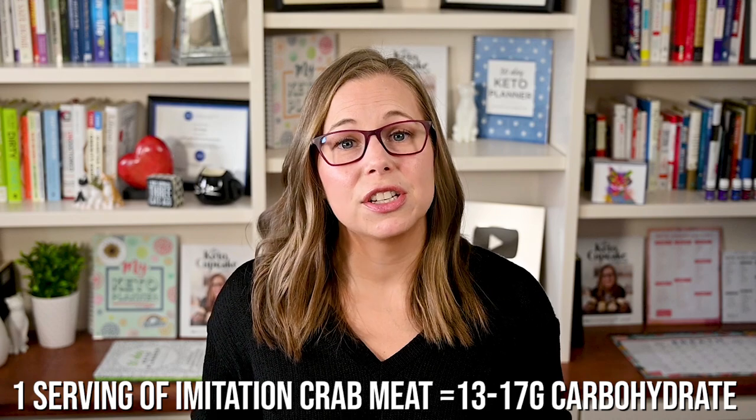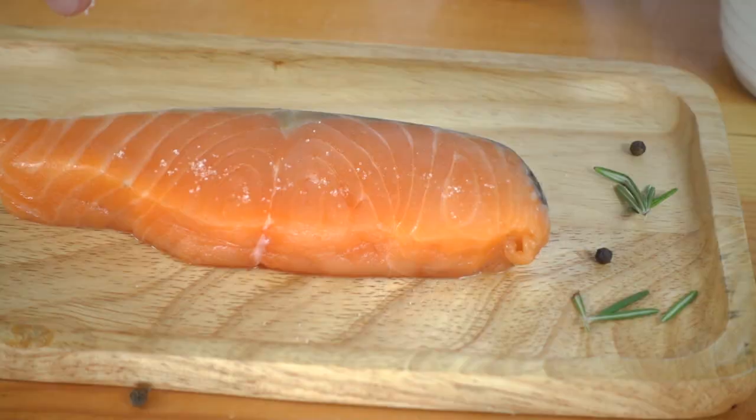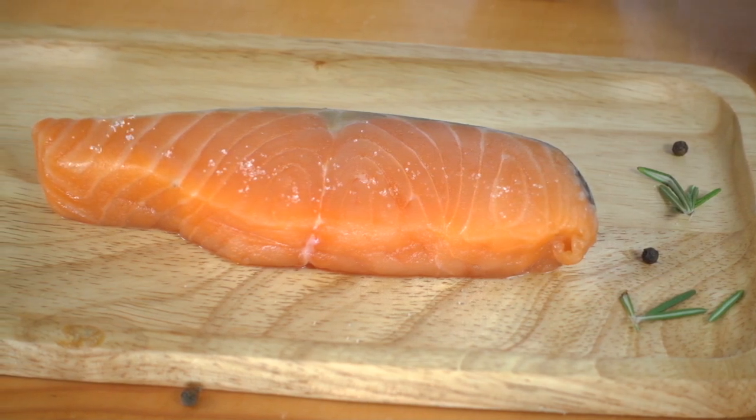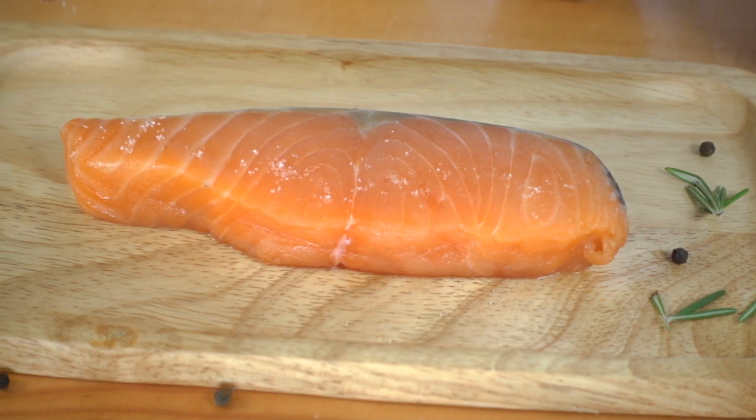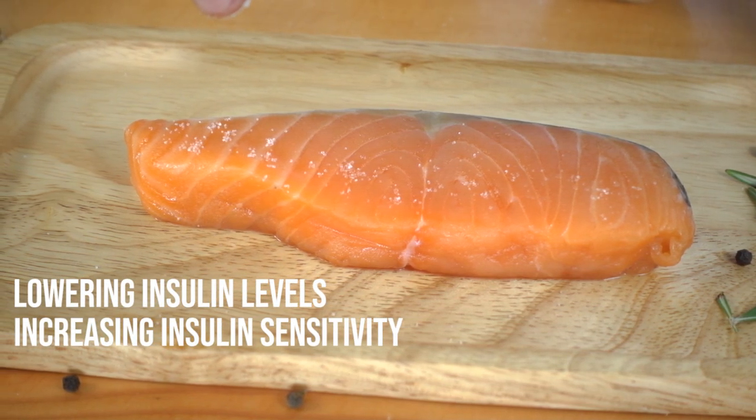Seafood. Fish has zero carbs, but beware of imitation products such as imitation crab meat — one serving actually has between 13 to 17 grams of carbohydrates. If you're not sure if it's real crab meat, just assume it's imitation. Anything you see crab-stuffed is usually made with imitation. Fatty fish such as mackerel, salmon, and sardines are high in omega-3 fats, which have been linked to health benefits including lowering insulin levels, increasing insulin sensitivity, and improved cognitive health. You'll see links to studies below in the description if you want to look more into this.